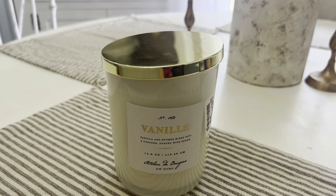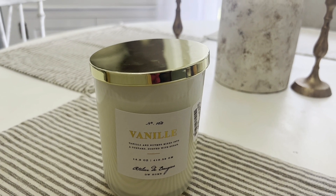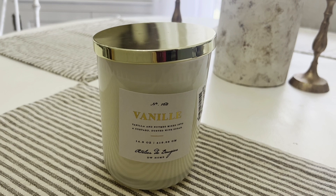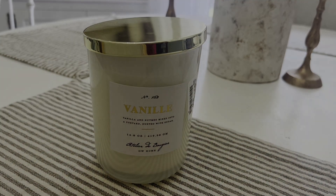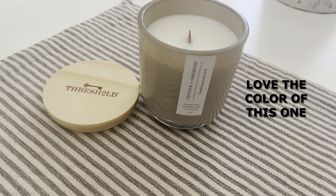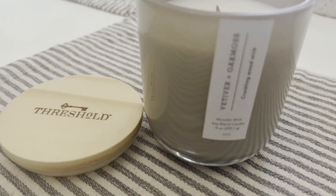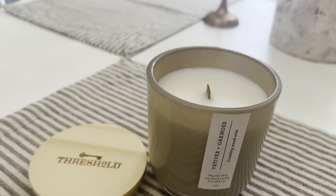Moving right along, I got this one at TJ Maxx and I love the gold lid. It is vanilla — and we all know what vanilla smells like. This one smells really good, and at $9.99 I couldn't beat it. The next one I purchased at Target; this is a Threshold brand and I want to say this one was $12.99. It smells amazing and it has the wood wick.